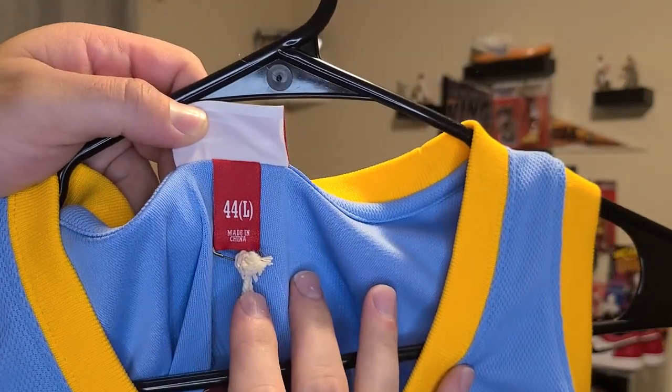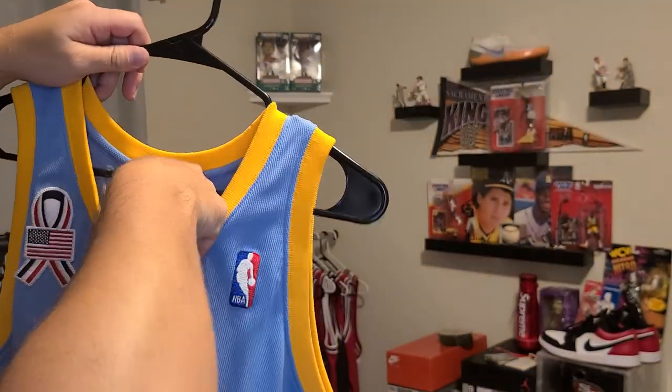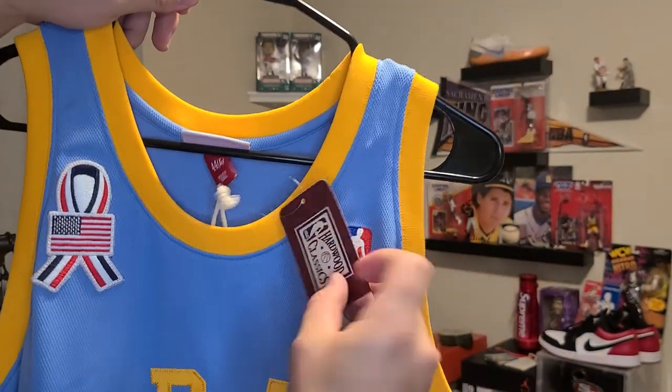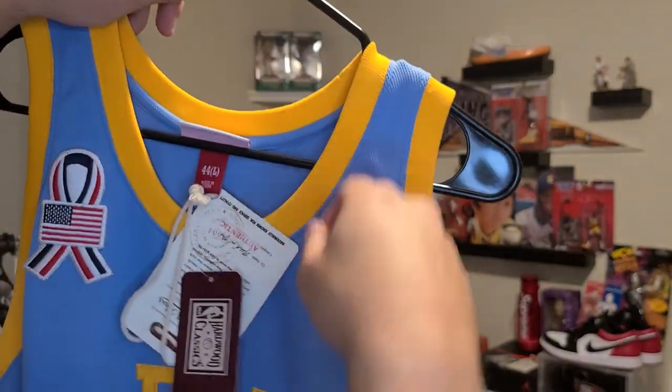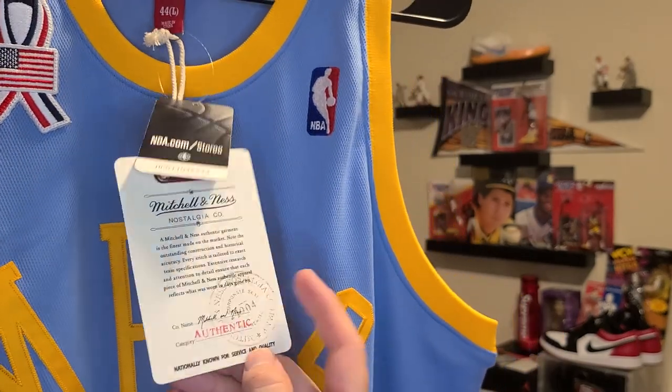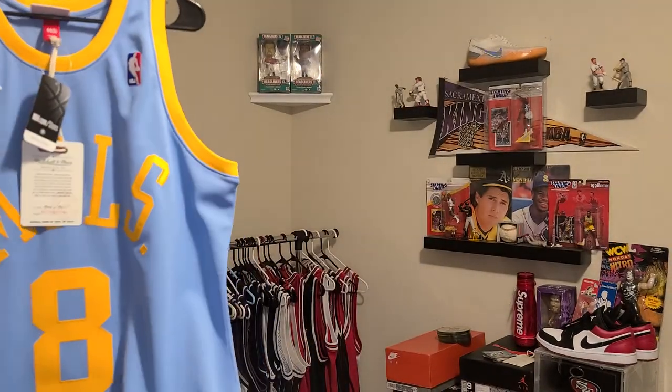This was their newest release. I think they've only released this just recently with the 9/11 patch. Of course, you've got your hardwood classic tag there — it has the hologram on it. And then you've got your Mitchell and Ness Authentics tag here. So I did use a discount code on this and got it for under retail.